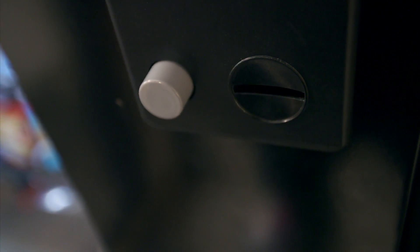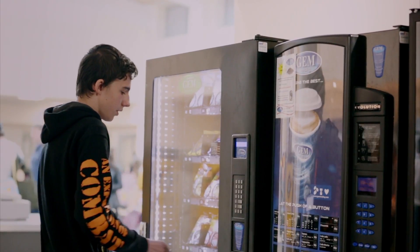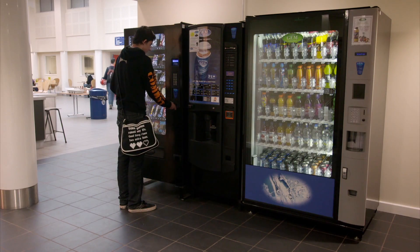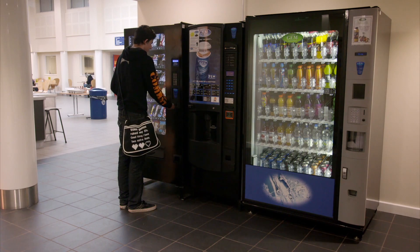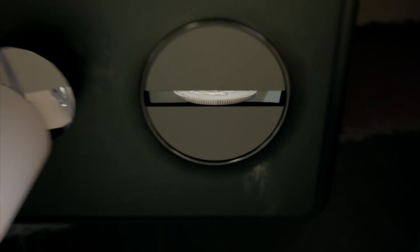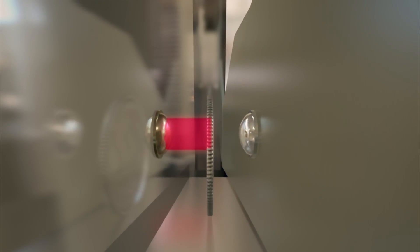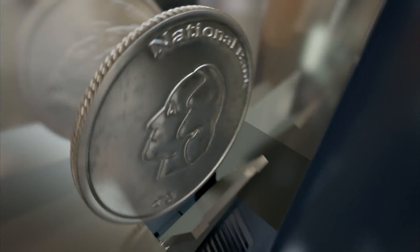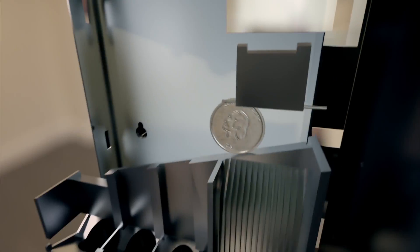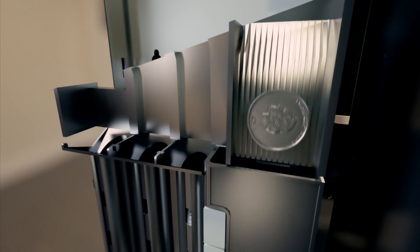When you're hungry, you never quite have the right coins for the snack you want. How does the machine know to send back anything fake and keep track of how much you've paid? The machine deciphers coins with pinpoint accuracy. Light sensors measure the size, and electromagnets detect the metal type, identifying the coins in split seconds and sorting them into columns, diverting fakes to the reject chute.